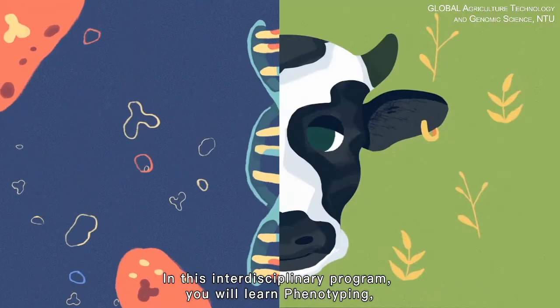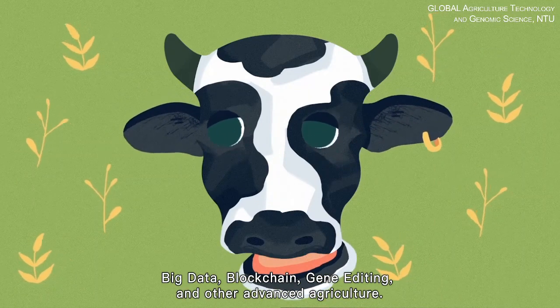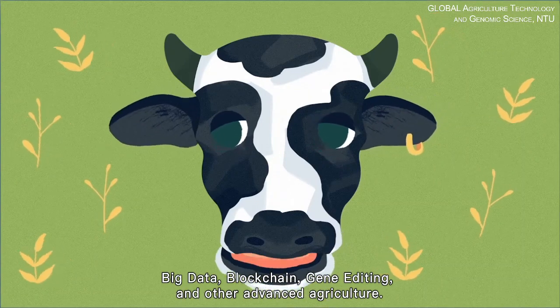In this interdisciplinary program, you will learn phenotyping, big data, blockchain, gene editing, and other advanced agriculture technologies.